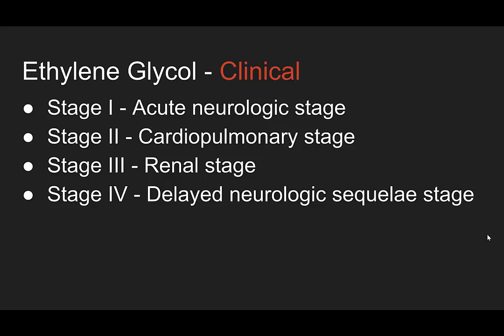In stage two you have mild hypertension, tachycardia, and myocardial depression. Stage three is your renal stage, happening about 24 to 72 hours post ingestion. This is when you have your calcium oxalate crystals forming, hematuria and proteinuria, and acute tubular necrosis. This is why you need dialysis.